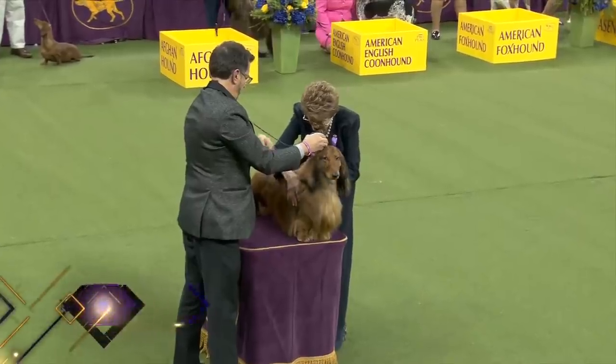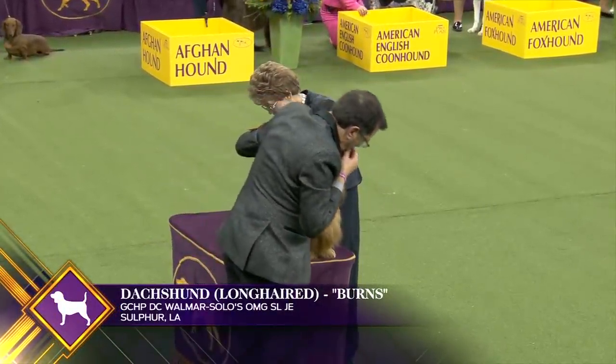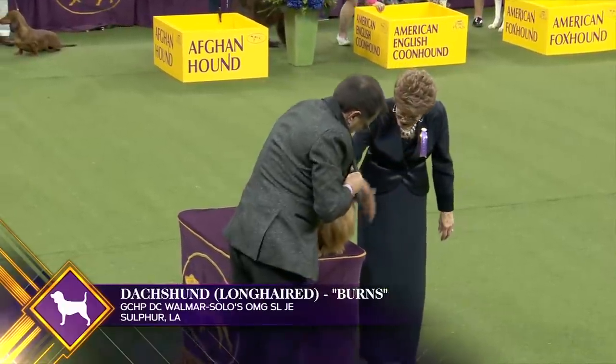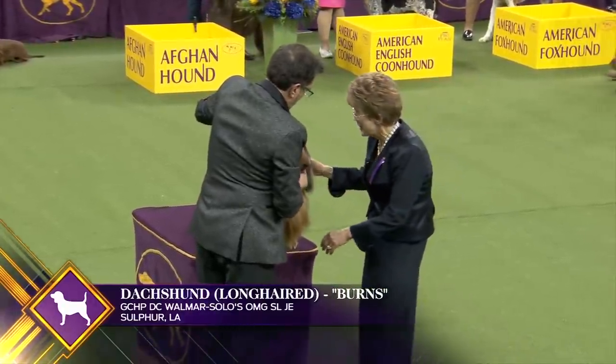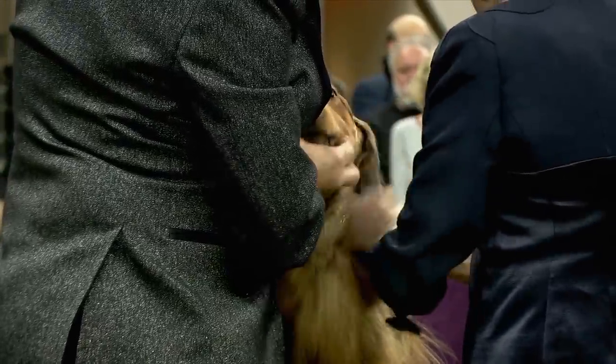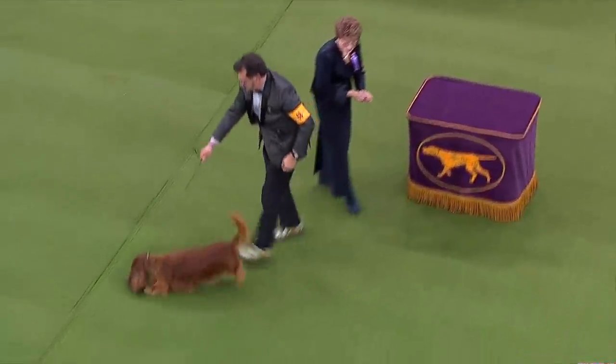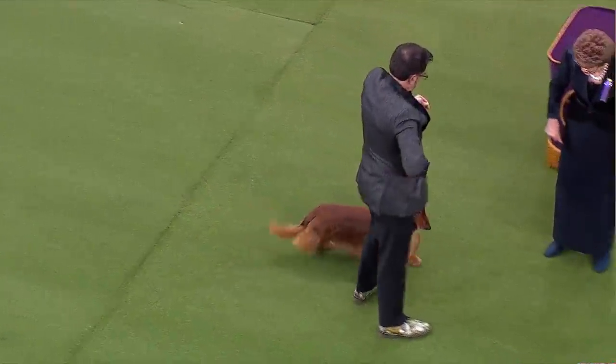Developed in Germany two and a half centuries ago to hunt badger, the long, low body of the Dachshund works efficiently underground. This unique breed comes in three varieties — long hair, smooth, and wire hair — in two sizes, standard and miniature. The long-haired Dachshund's glistening longer coat gives him defense against the elements as well as an elegant appearance. This is long-haired Dachshund number 68.